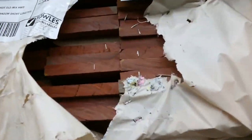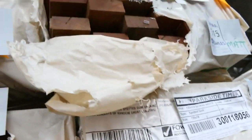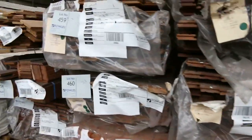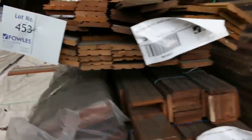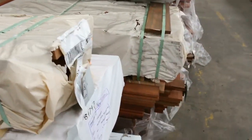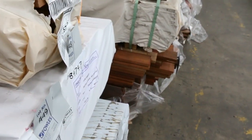More decking - we've got the square dressed boards in 70x32 F27, and the 135x19 decking again. There's some Vic ash flooring - still got a few packs of Vic ash, not a lot, so jump on that if you're looking for that lighter colored floor. A few more flooring clearance packs and a couple of smaller job lots.